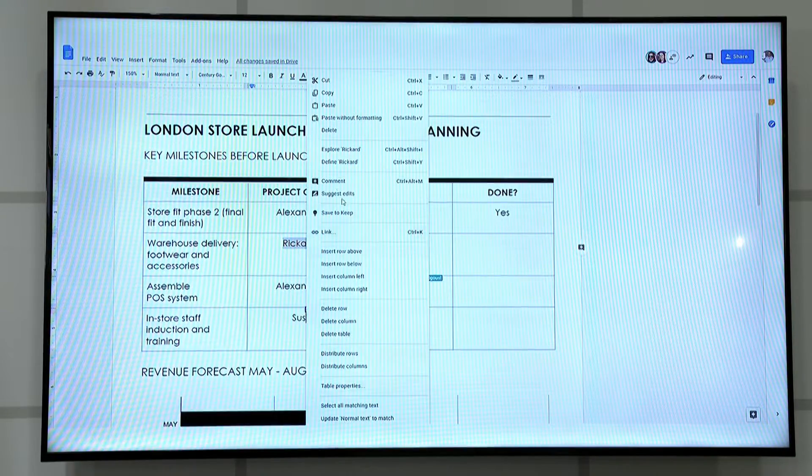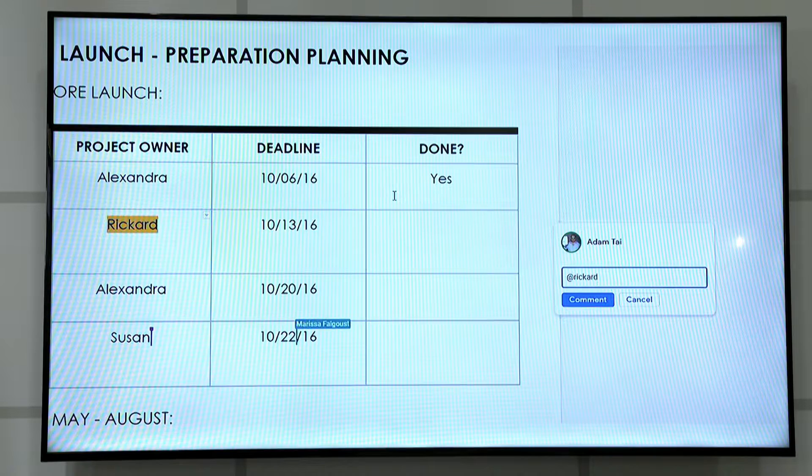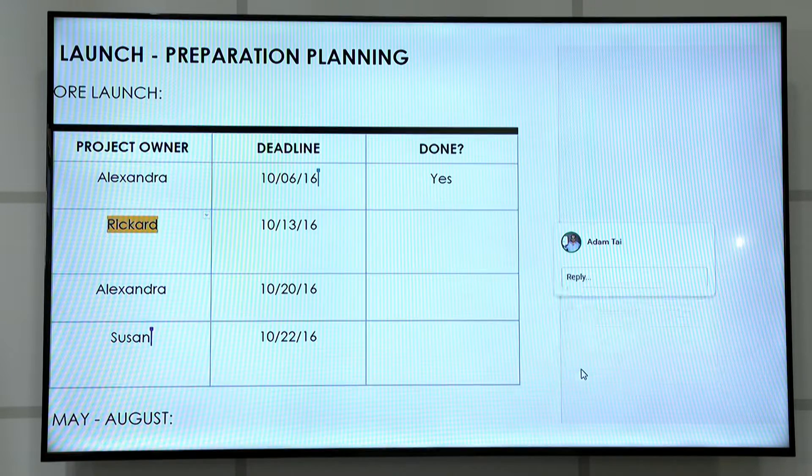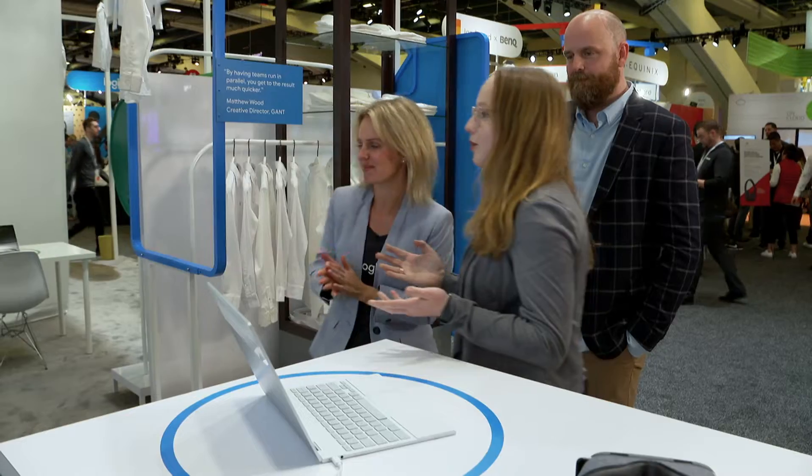Using Google Docs, they were all able to work together on the same document across all the different teams and locations. They were able to comment, assign tasks, and get inputs from team members everywhere — really moving quickly together because they were all working in that same document.